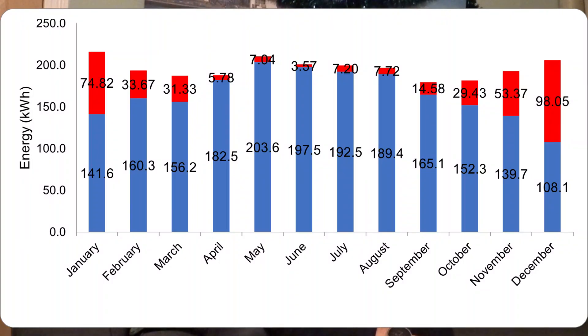The important thing is how that was split between my own generation and import, which this graph shows. The blue is electricity I've generated on the roof and used in real time, or stored in my battery and used when needed. Red is import. Through the summer months of May to September, there's very little import as you'd expect. In something like June, where we used just over 200 kilowatt hours, less than four came from import and 197 came from my own power.